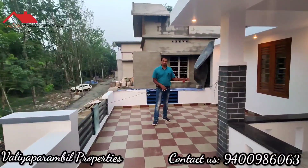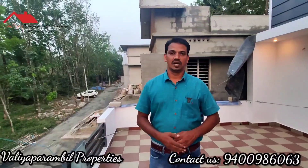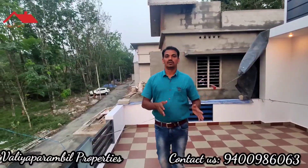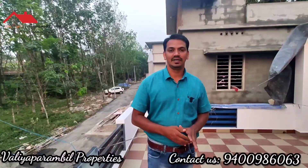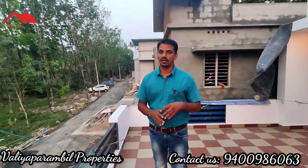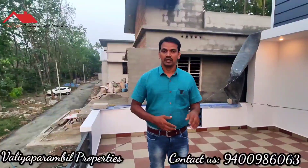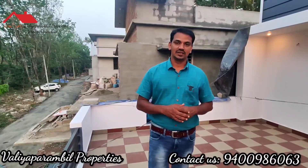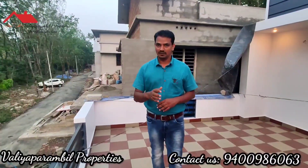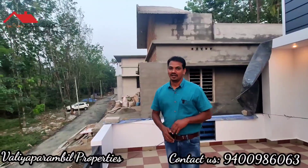This space is approximately 2000 square feet with 4 bedrooms, located in Pallikkara near Infopark Kakkanad. This is a great choice for those looking for a ready home. For more details, contact 9400-9860-63. Please subscribe to our channel and see you in the next video. Thank you.